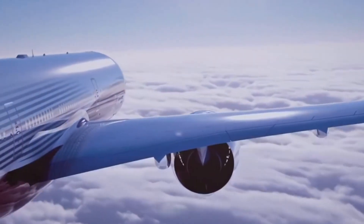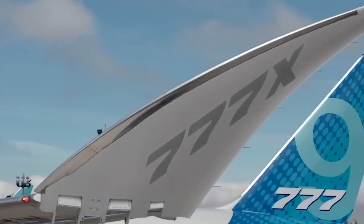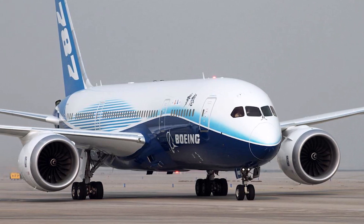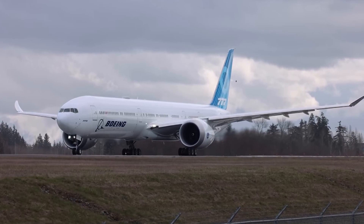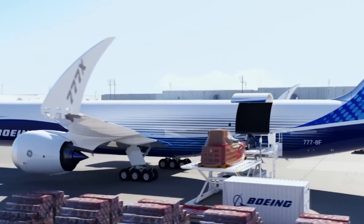This twin-engine jet features new GE9X engines, greater cabin width and seating capacity, new composite wings with folding wingtips, and technologies from the Boeing 787. With the introduction of the 777-X and its new technologies, Boeing will maintain its dominance in the wide-body airplane market for a long time.